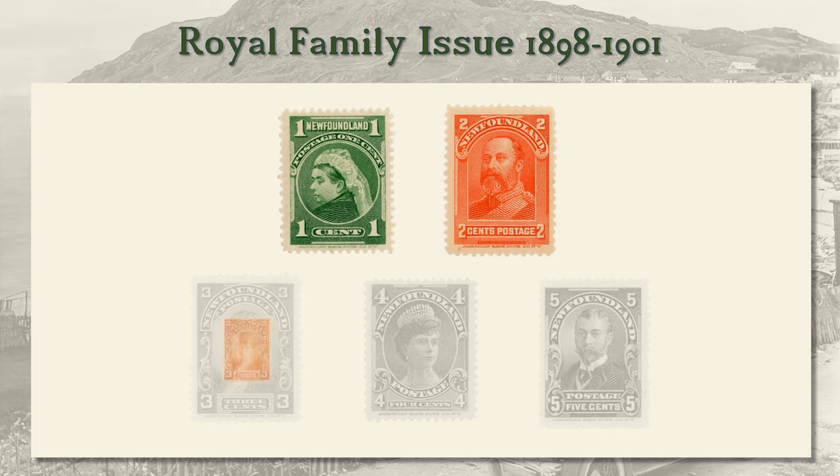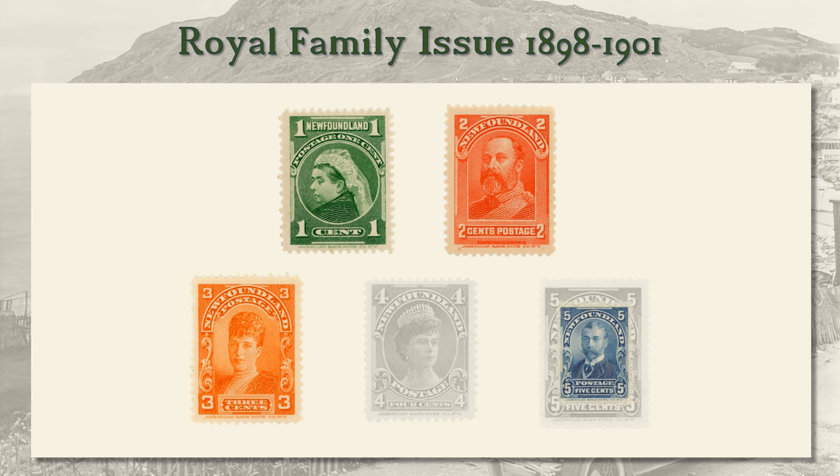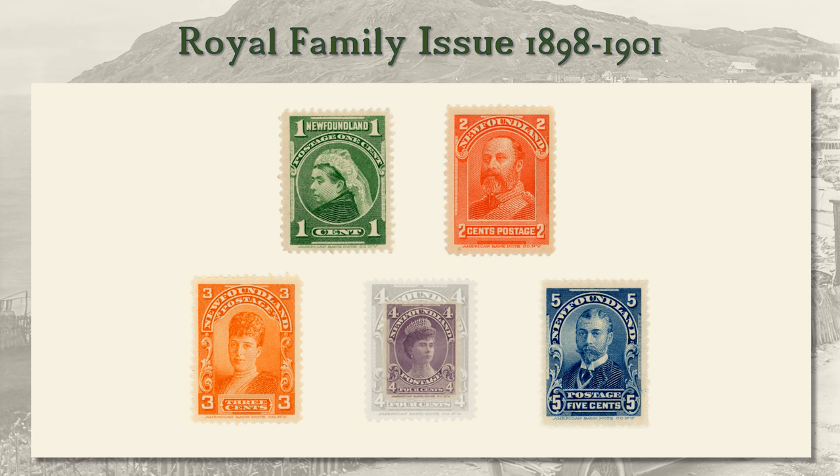Also that year, the three-cent with a portrait of Alexandra the Princess of Wales was introduced in orange. In 1899 came George, the Duke of York, later King George V, his first time on a stamp. And in 1901, Mary, the Duchess of York, completed the set.